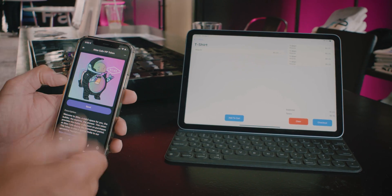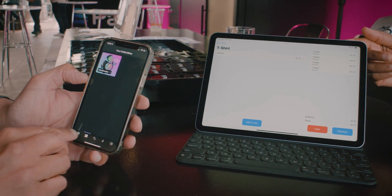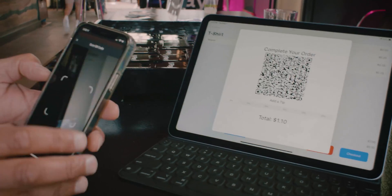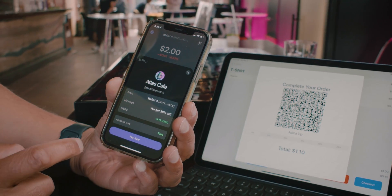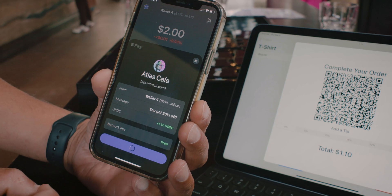So let's say I want to buy four t-shirts. Each of the t-shirts is 25 cents and I want to check out — it's a dollar. So I'm going to scan the Solana Pay QR code and you can see I've instantly got a 20% discount applied from the Atlas Cafe NFT and I can make the payment.